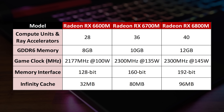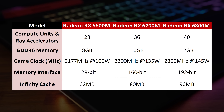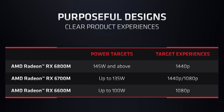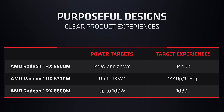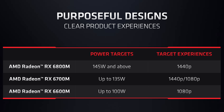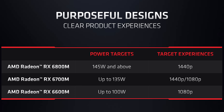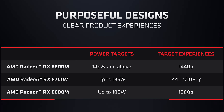Like RDNA2 on the desktop side, the mobile chips feature ray accelerators, meaning ray tracing should be available in supported games. The 6600M is recommended for 1080p gaming, the 6700M is suggested for a mix of 1080p and 1440p, while the 6800M is suggested for 1440p gaming with 145-watt and above power limits.